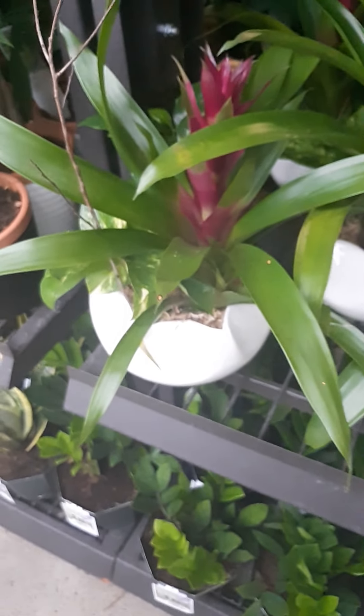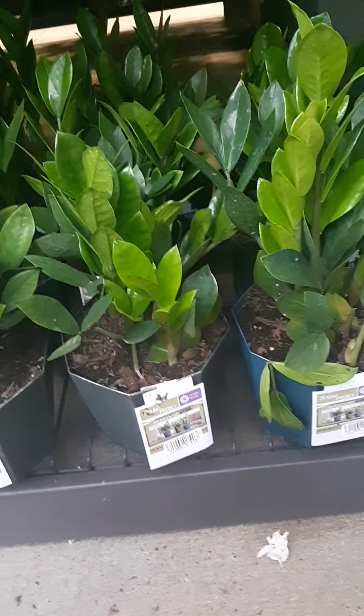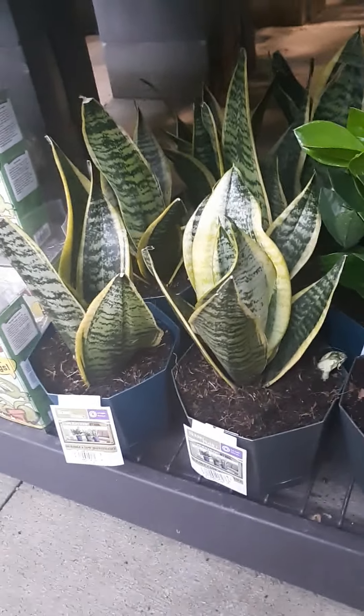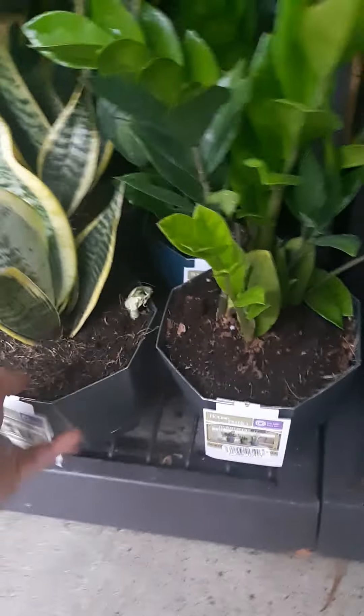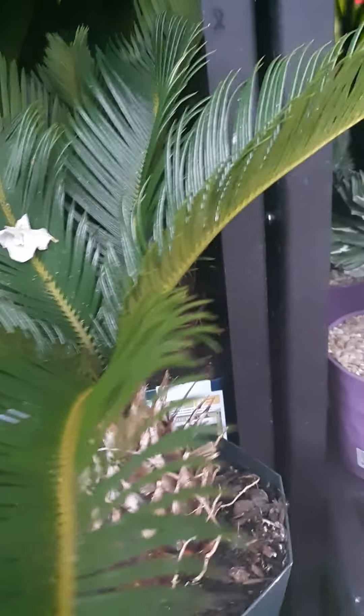Ang liliit yung mga snake plant — gusto ko tong. Not now. Ang ganda rin itong coral cactus. Etong ano, sa anong ba to. Ang palm. Andaming magaganda — where is my husband right now? Meron ba ano to — ah plastic. I don't like plastic. I don't like plastic for flowers. I want a real flower. I don't like plastic, you know.